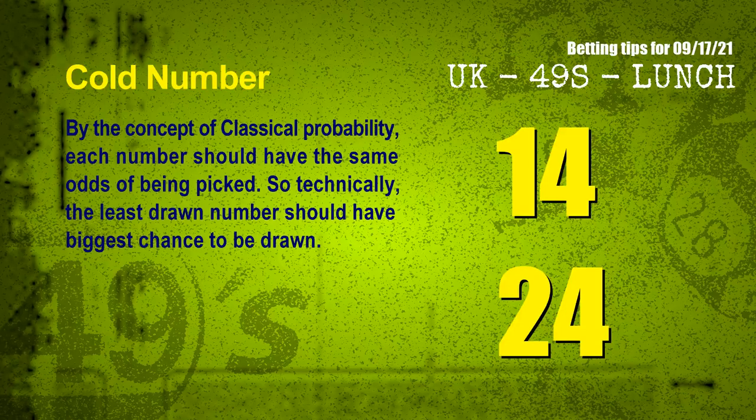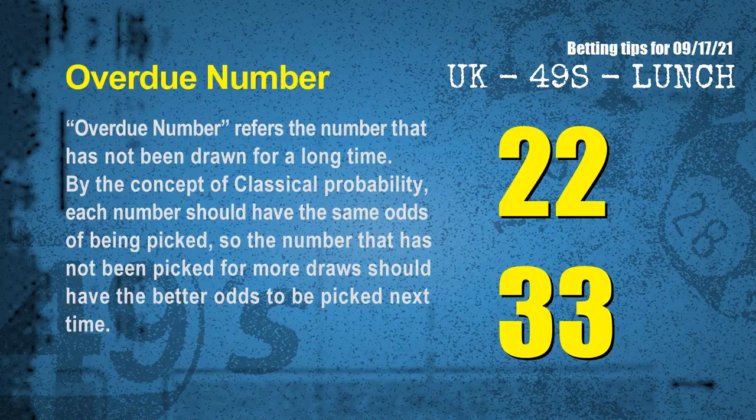In the end of this video, we have two more tips: cold numbers and overdue numbers. By the concept of classical probability, each number should have the same odds of being picked, so the least drawn number should have the biggest chance to be drawn. After counting thousands of results, the coldest two numbers for next draw are 14 and 24. Overdue numbers refer to numbers that have not been drawn for a long time. The most overdue two numbers are 22 and 33.